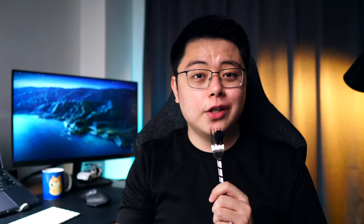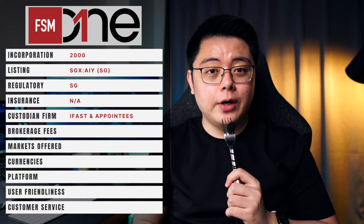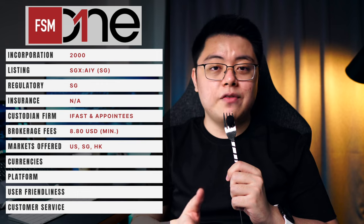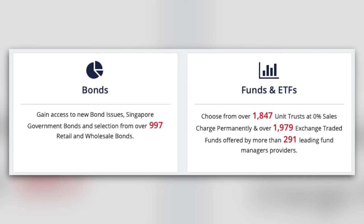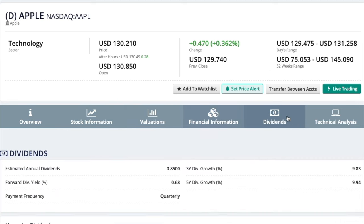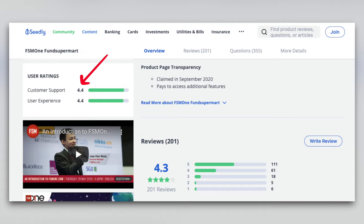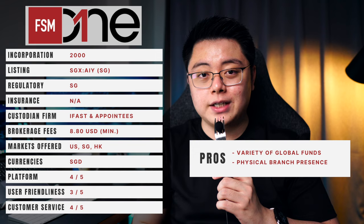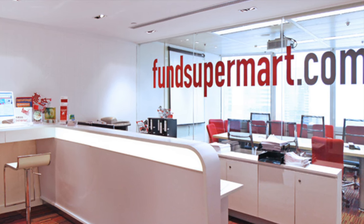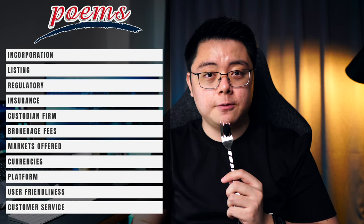I'll quickly run through the remaining brokers. FSMOne Singapore is a subsidiary of iFAST Corporation Limited, listed on the Singapore Exchange. They are only regulated in Singapore and offer a minimum brokerage fee of 8.80 cents per trade. In terms of stock markets, they cover the US, Singapore, and Hong Kong, but what appeals most to investors is their global coverage of unit trusts and mutual funds. You can only fund in Singapore dollars. I give their platform a score of 4 for being really useful and informative, and 3 for user friendliness. Customer service-wise they have a score of 4.4 on Seedly and an overall score of 4.3. Their pros are the variety of global fund offerings and a physical branch in Singapore; their main drawback is the steep brokerage fee.